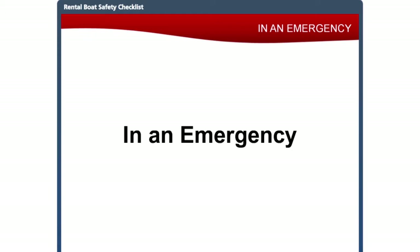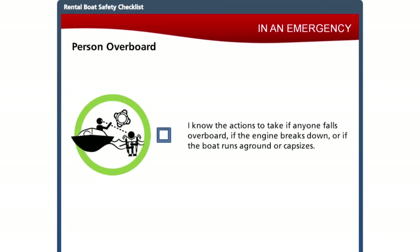Hopefully an emergency is something your customers won't have to deal with, but they need to know how to react and get help if required. If somebody falls overboard, slow down and stop, throw something that floats to the person, assign someone to watch them, and carefully position the boat to bring the person back on board. Shut off the engine and allow the propeller to stop. Whenever possible, use a re-boarding device such as a ladder. If the boat runs aground or capsizes, it is safest to stay with the boat until help arrives, keep everyone together with life jackets on, and signal for help using emergency equipment. The customer should never send a distress signal unless it is a real emergency.